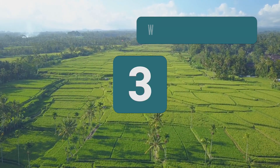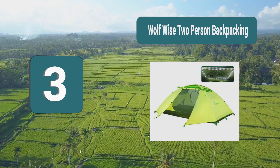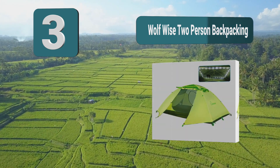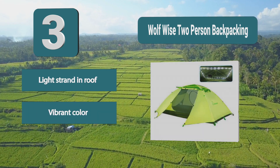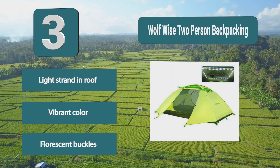Number 3: Wolfwise Two-Person Backpacking Tent. This two-person backpacking tent by Wolfwise is the best choice for you. This tent comes in a vibrant lime green color and includes fluorescent buckles for dark nights. Installed in the roof of this tent is an LED USB light strand which gives you plenty of visibility at night. Light strand and roof, vibrant color, fluorescent buckles.